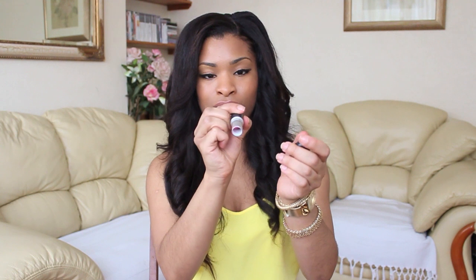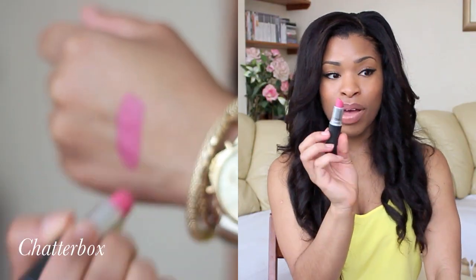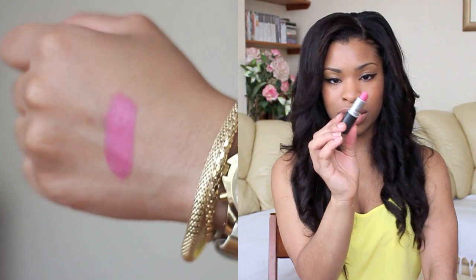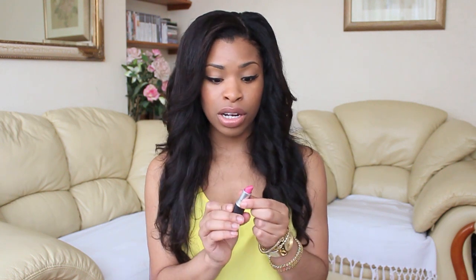Next is Chatterbox. Chatterbox is an amplified finish and this is a very pink pink. I remember two summers ago I wore this every single day and this is my second tube of Chatterbox. It's a very lovely pink and I think it's perfect for medium skin tones like mine and for people who are lighter than I am. I find that other pinks I wear tend to look too loud on me, especially as I have big lips, but I really like this and it's just such a pretty shade.